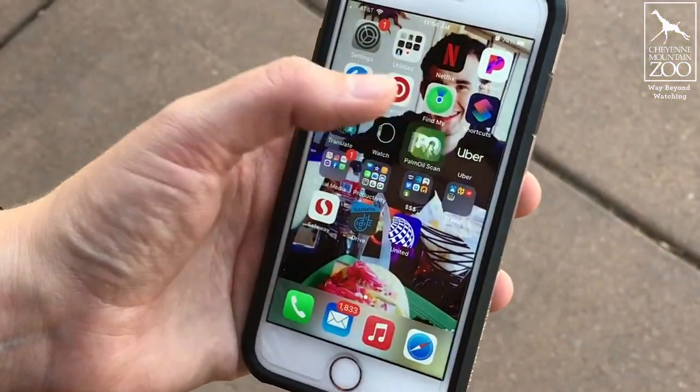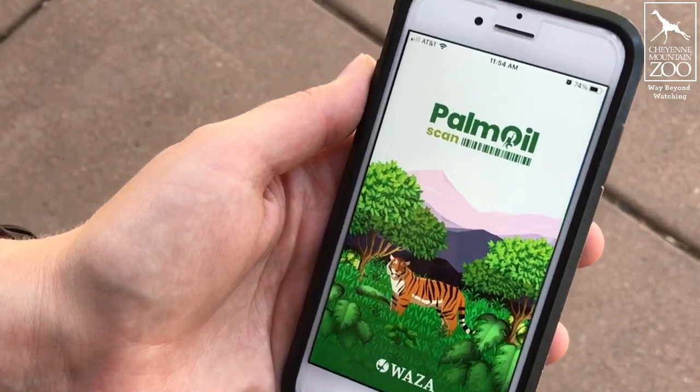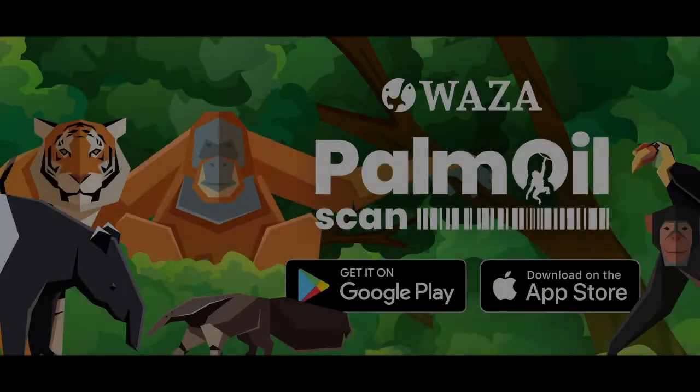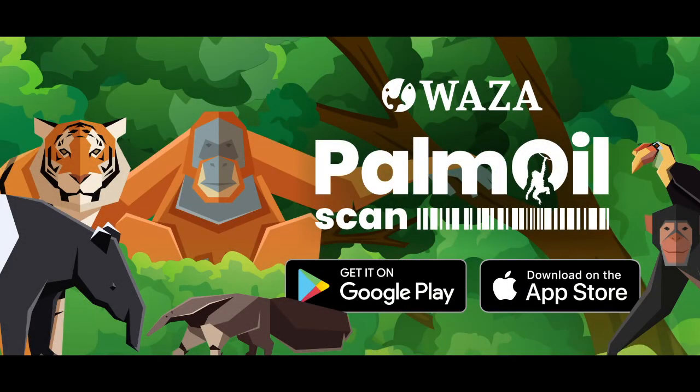We know that as conscientious consumers, there are a lot of factors that can be considered. Whether or not you are someone that looks for products that are organic, vegan, fair trade, or cruelty-free — these are all absolutely things that we encourage you to find for yourselves. This app, however, is focused solely on palm oil. It's one tool out of many that you can use to inform your shopping habits. To do your part and to help make companies do their part, download the Palm Oil Scan app today. You can find it in the Apple App Store or in Google Play. For more information, visit cmzoo.org/palmoil.